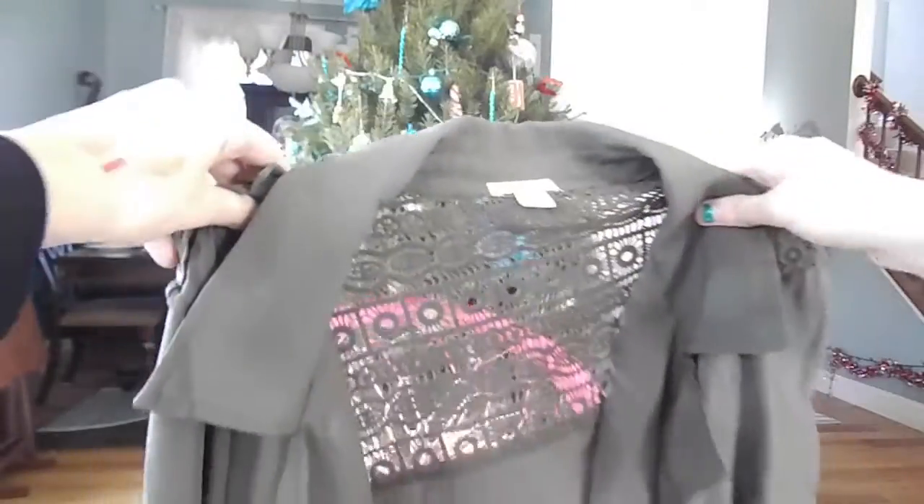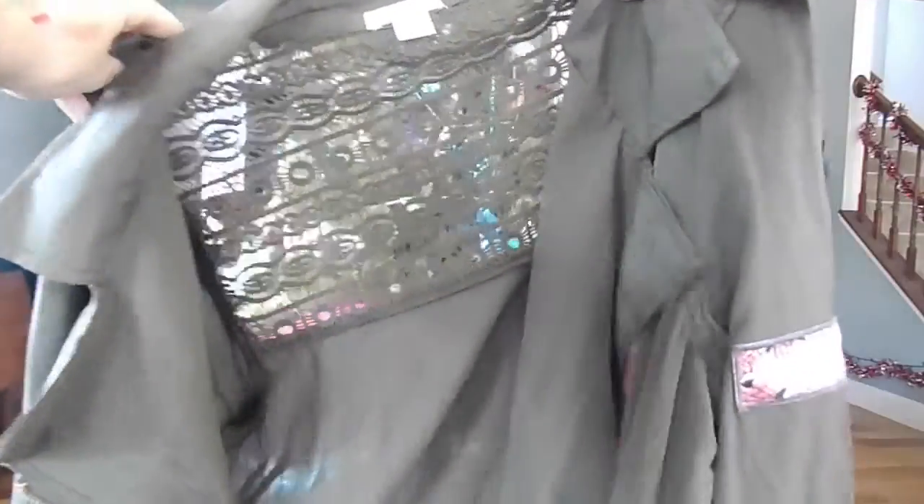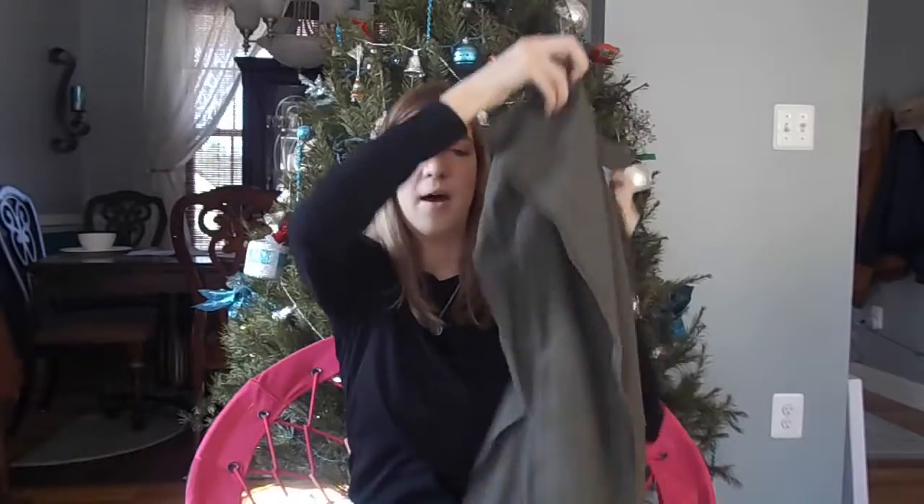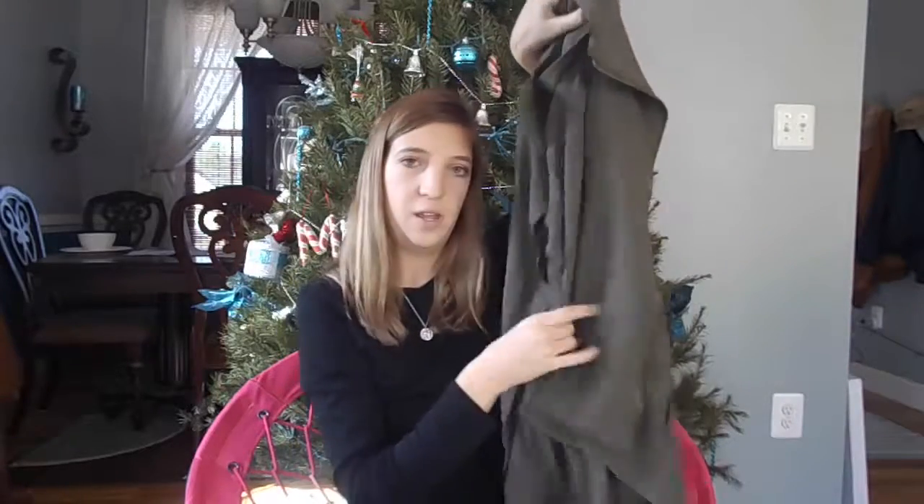The last clothing item I got is this little marine bomber jacket. It has little lace on the back. If you guys saw my Target vlog, I was going to get this but wasn't 100% sure. But then my sister told my mom that I really wanted it, so I'm really excited that I got this.